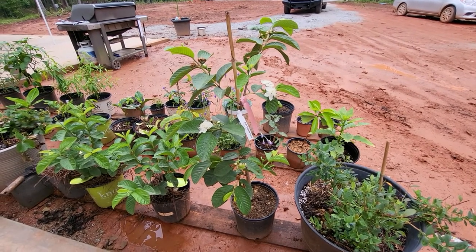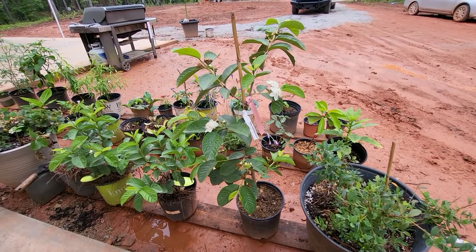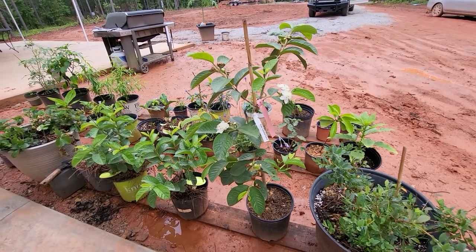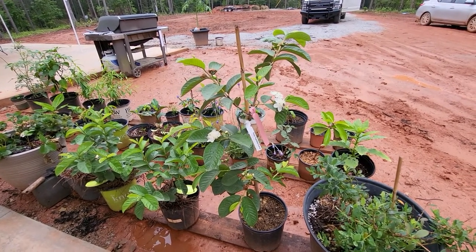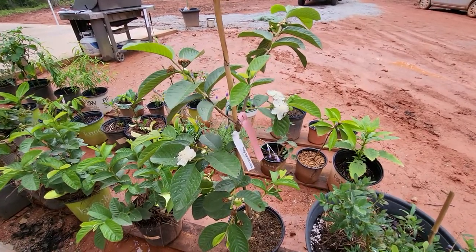Good morning everybody — an update on my Ruby Supreme guava that I purchased from fastgrowingtrees.com. It was looking really sad when we had that hard frost this April, mid-April I believe, but it looks like it's doing great. I just want to show you quickly since the blooms are all coming out now.